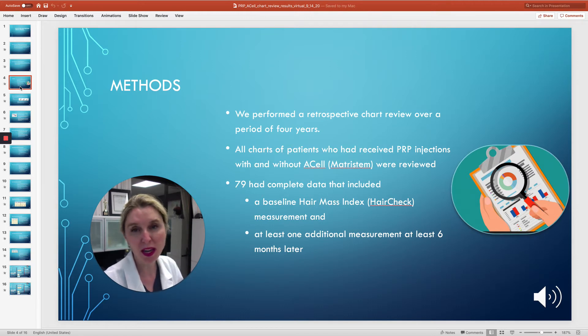So here's a summary. We got complete data from 79 patients — 50 male patients and 29 female patients. The average age of these patients was 45 years old.